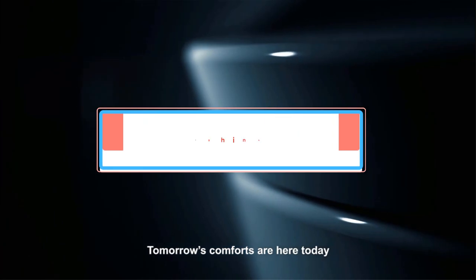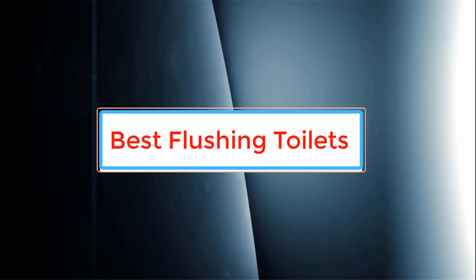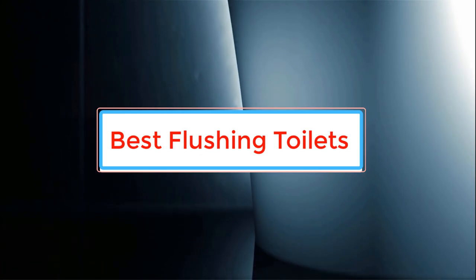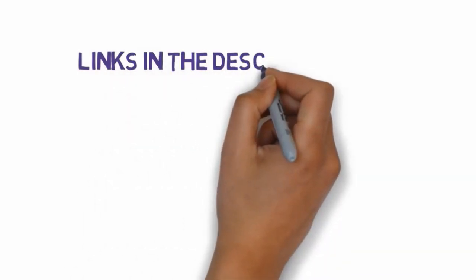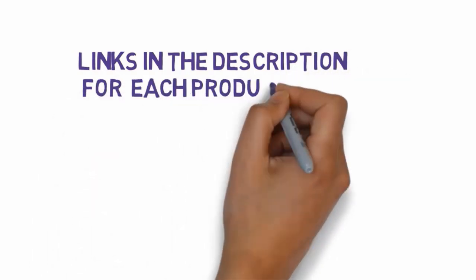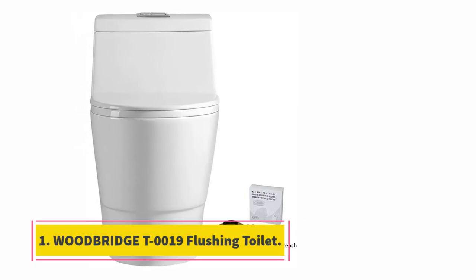Are you looking for the best flushing toilets? In this video we will look at some of the best flushing toilets on the market. Before we get started, we have included links in the description so make sure you check those out to see which one is in your budget range. Starting at number one: the Woodbridge T0019 flushing toilet.